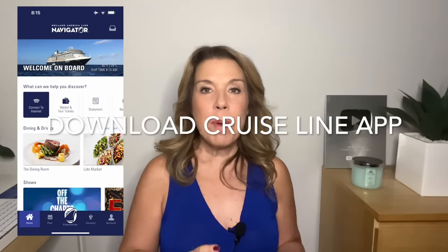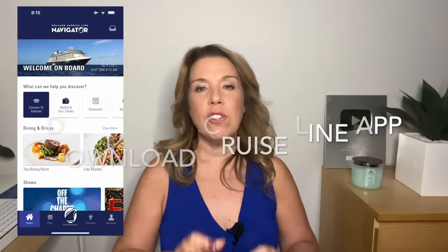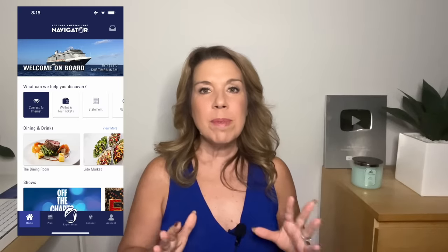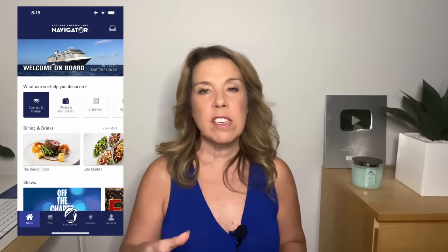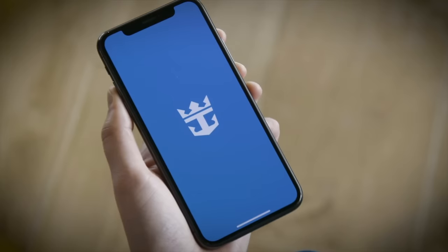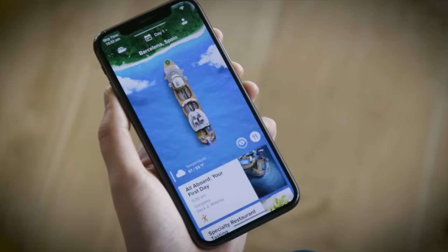Download the cruise line app from home while you have Wi-Fi. Do not wait until you're on board the cruise ship to do this. If you are having any issues with the cruise line app, sometimes it really only begins to work well once you're on the cruise ship — but don't worry, once you are on the cruise, if you do have any issues, the crew will be happy to help you out.